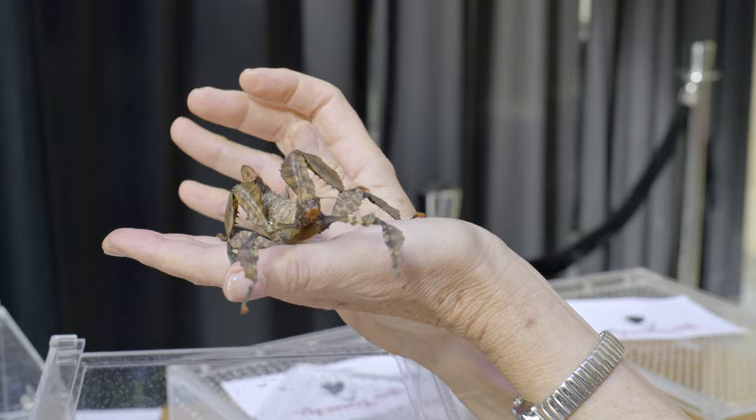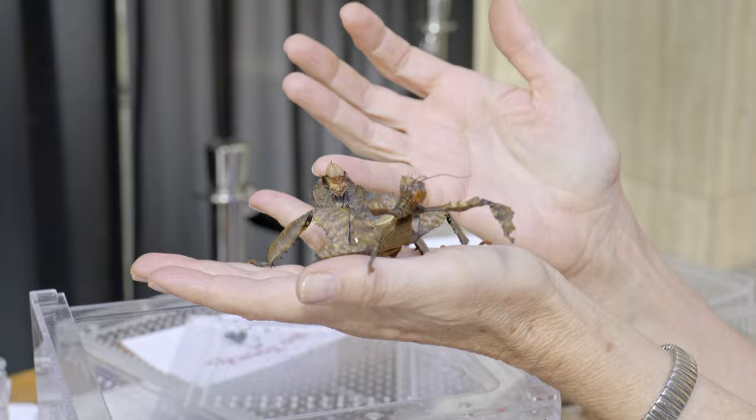Now if you do see her, her next line of defense is to mimic a scorpion, and you can see she can curl up her tail to look very intimidating.